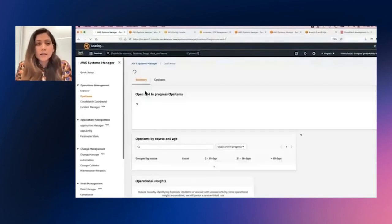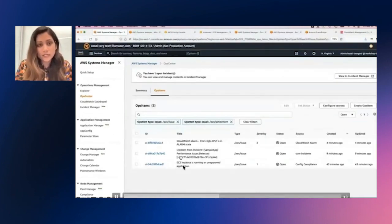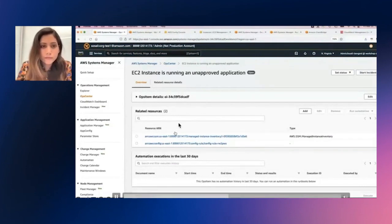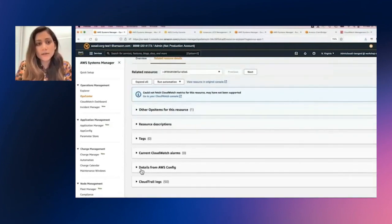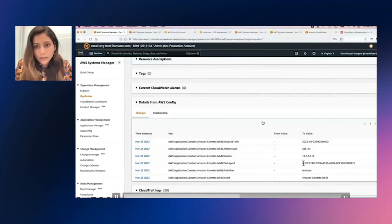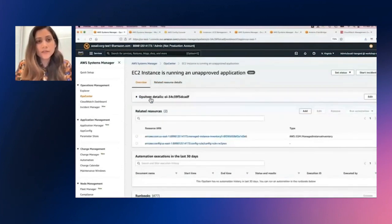Now James periodically checks his ops items that are open, and if you can see, under Ops Center, we can already see a Config compliance ops item that has been triggered. In the ops item, we can see the latest ops item is that the EC2 instance is running the unapproved application — the Amazon Corretto version that we had already created the Config rule for. Now let's look at the actual resource in Ops Center, where we can also look at all the related details for this particular ops item, including when this ops item was created or this non-compliant resource was detected.